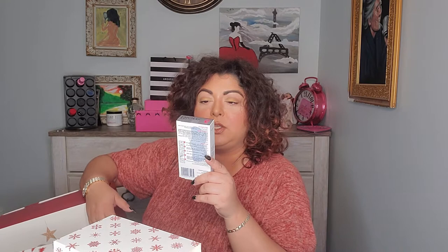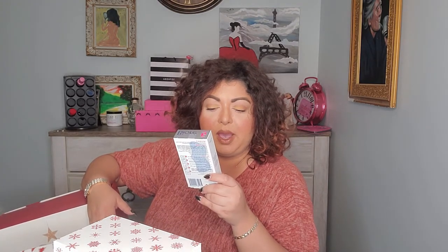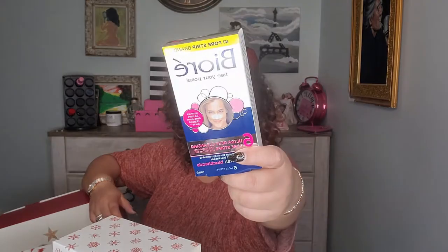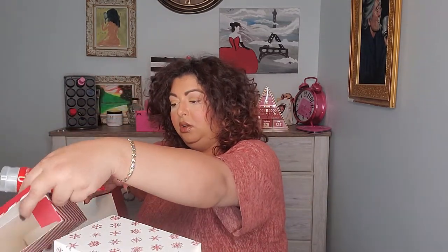Number eight — I like this one! It's Bioré pore strips — deep cleansing strips, six ultra deep cleansing nose strips. I always need these for my nose so I'm glad to have them.